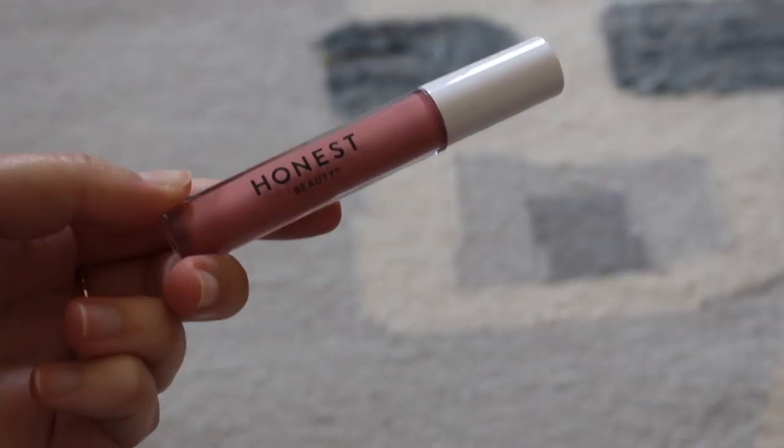Hopefully as clean beauty becomes more and more common, you'll be able to find more brands at stores like Target or even Sephora. Honest Beauty has done a good job of that from the start. They repackaged a few months ago, and this line is in line with their new packaging.